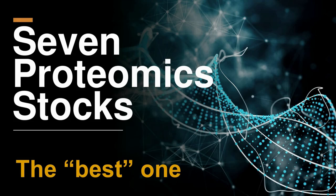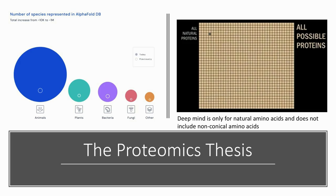Today we're going to talk about seven proteomics stocks and show you what we look for when we're looking for the best stock. If you're familiar at all with the potential of proteomics, the thesis is growing in the face of news from AlphaFold — that's artificial general intelligence more or less — that's now able to predict the structure of proteins based on the sequence of amino acids.